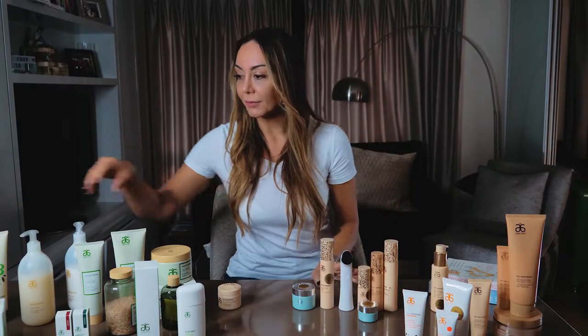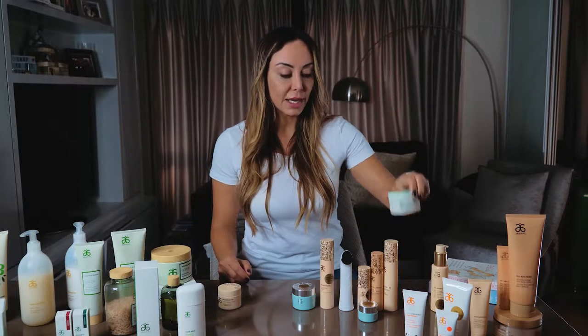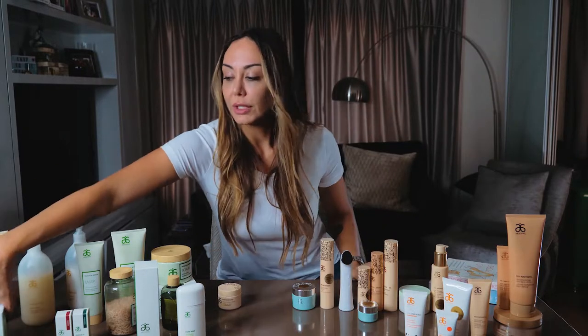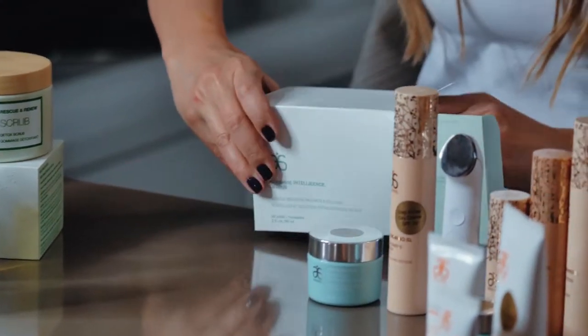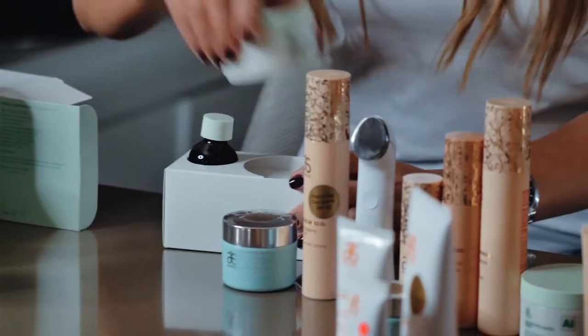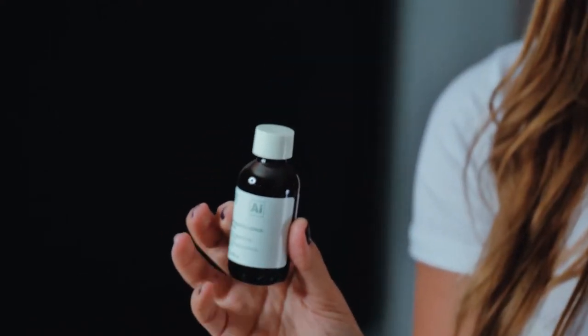I would go cleanser and then I would use something special, which is the Arbonne resurfacing nightly pads. I see people committing a lot of mistakes at this stage. It comes in this little box and you will have 60 pads and a liquid. Here comes a blend of retinol and phytonol — the phytonol with chicory and alfalfa, which is a patent formulation of Arbonne. This is a very gentle resurfacing and will promote cellular turnover.